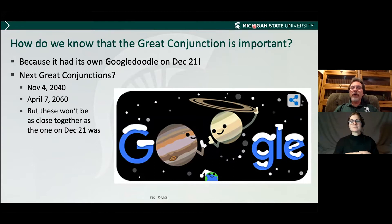How do we know that the great conjunction was important? Because it had its own Google Doodle. You can see Jupiter and Saturn roughly to scale. The Earth is not to scale down here — it's about the size of Jupiter's eye. But the next one is 20 years from now, and if you're still around, I hope you can see that one.